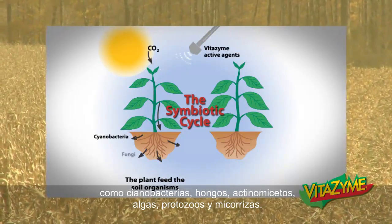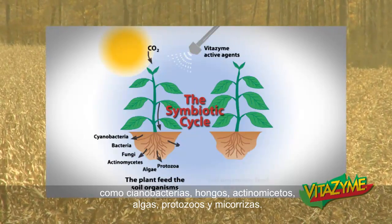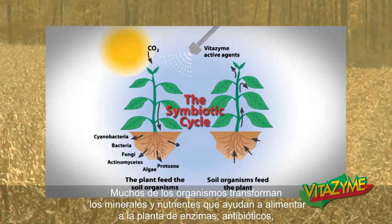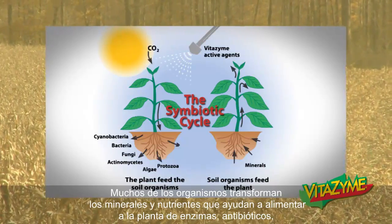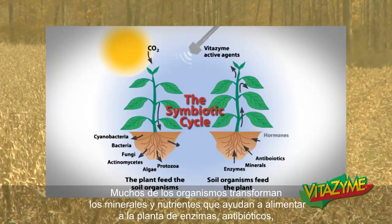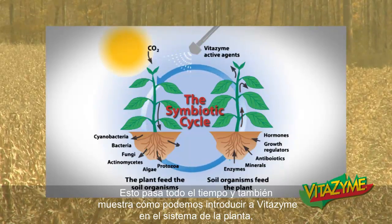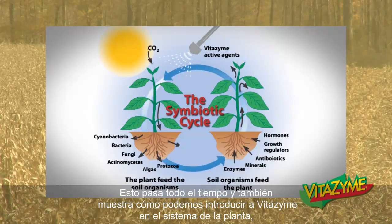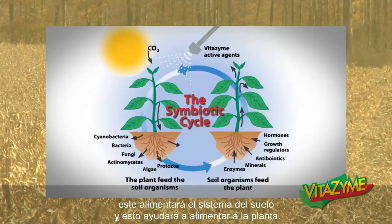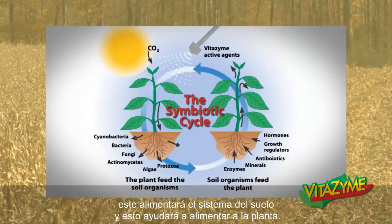Such as cyanobacteria, fungi, actinomycetes, algae, protozoa, mycorrhiza. These organisms will break down minerals and nutrients. They will help feed the plant enzymes, antibiotics, hormones, and growth regulators that will affect plant growth. This happens all the time. It also shows how we can introduce Vitazyme to the plant system and it will feed into the soil system and feed up into the plant.